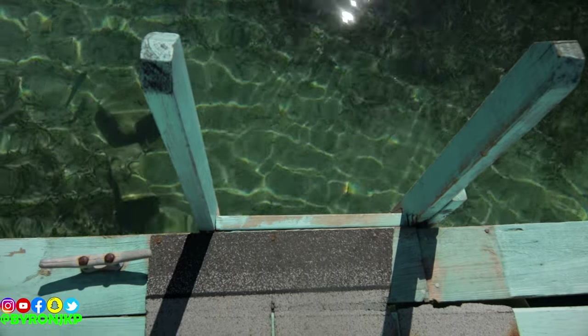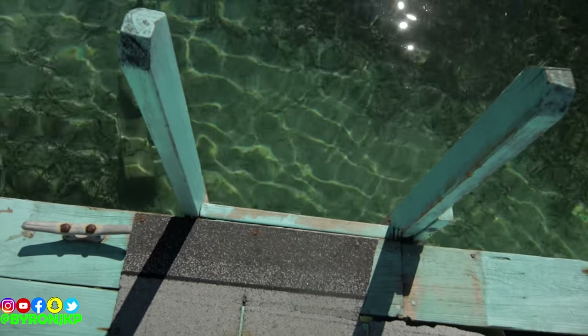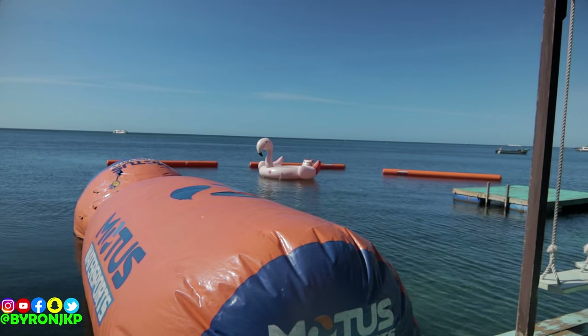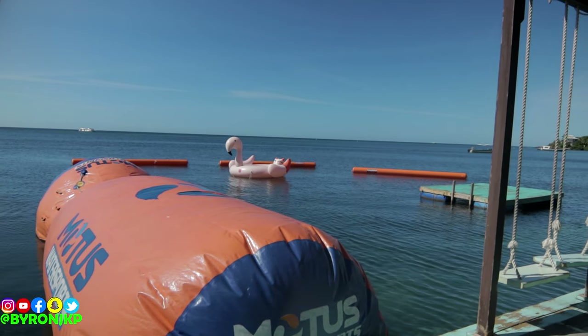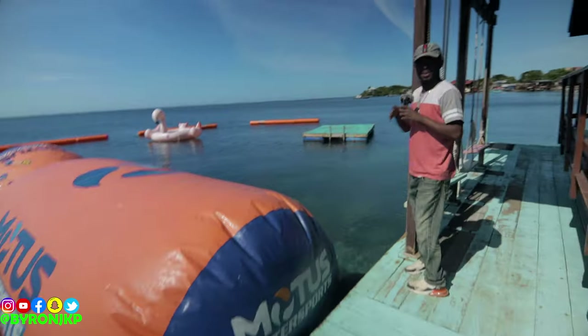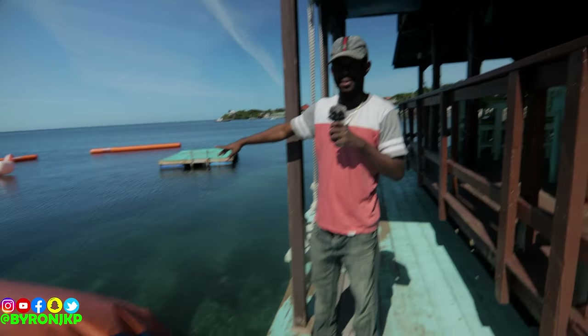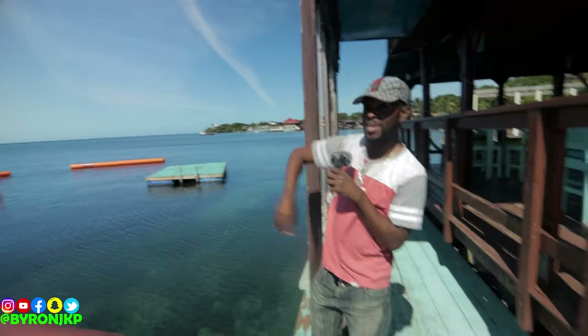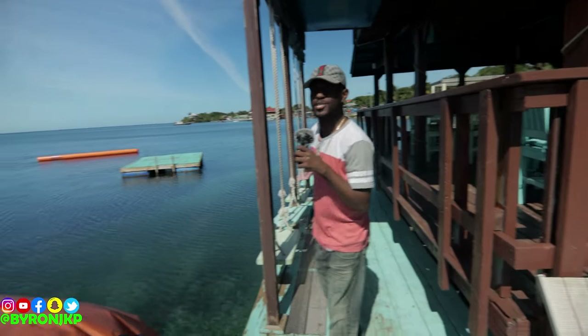We're gonna walk out here a little bit and show y'all how the water looks. It's nice — it's about six feet deep, so you probably need to know how to swim just a little bit. They got all this out here — you can see the nice waterfront, man. It's a good time. You can see the top roof from up top there — you can jump down from there.